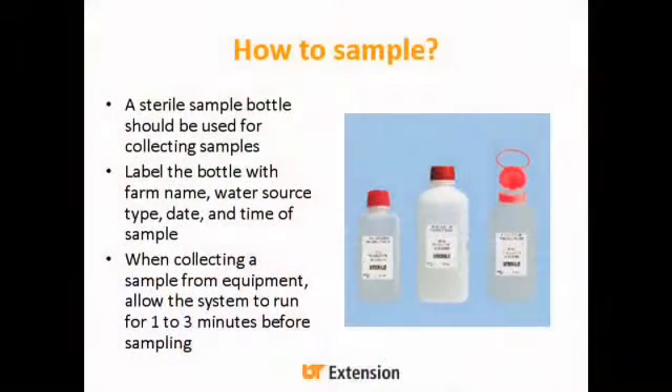How to sample: generally, if you're working with a lab, they're going to give you the bottles you need. Make sure you're using sterile sample bottles and label that bottle with your farm name, the water source type, the date, and the time of the sample — because for water samples, timing is really critical. Get them to the lab as soon as possible; there are time limits. When collecting from a well or turning it on in the field, let that system run for one to three minutes before you sample, to flush out anything right at the head.